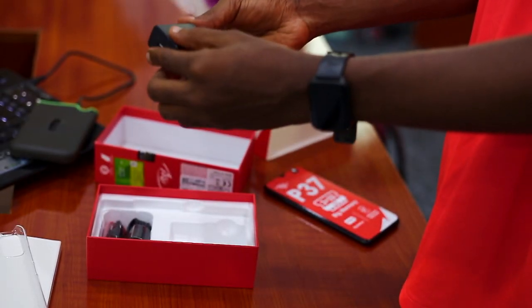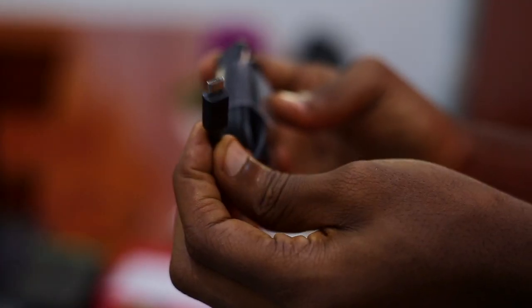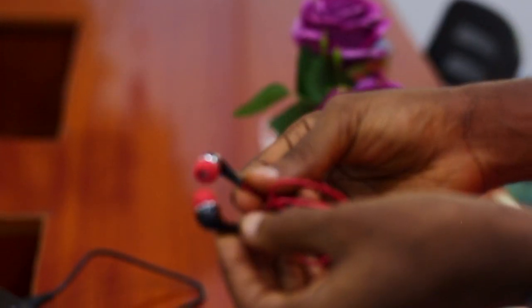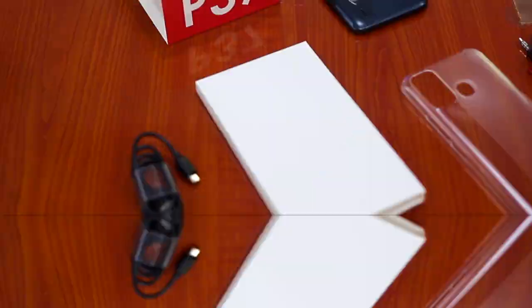Probing further into the box, we have a 5W charging brick, then a micro USB 2.0 cable — truly expected at this price range. But when are we going to see USB-C on an ITEL device? Think about it and let me know your thoughts in the comments below. Next is the earpiece, and that is sincerely everything in the box.